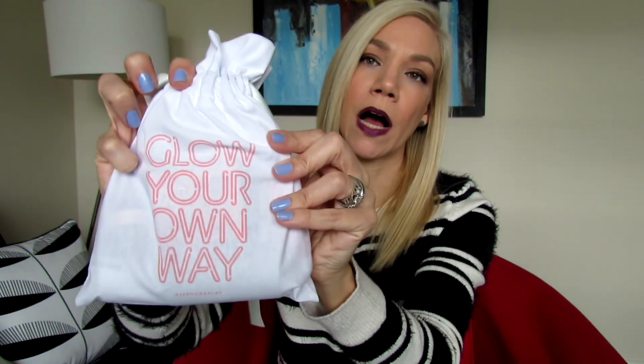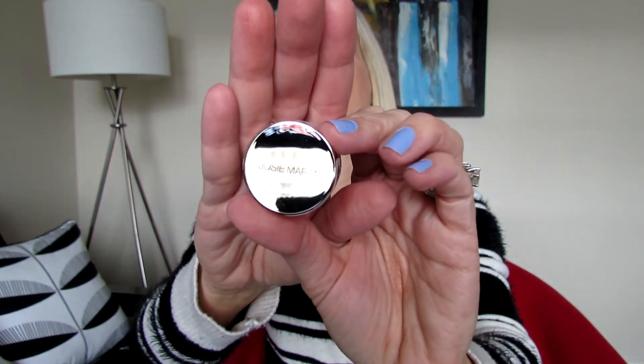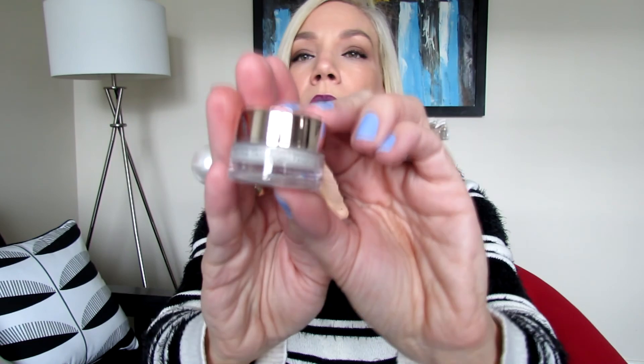You always receive a fabric pouch that's reusable, and this one says 'Glow Your Own Way,' so I'm expecting a lot of highlighters in this bag. My first product is the Real Skin Argan Finishing Balm by Josie Maran — a skincare product.